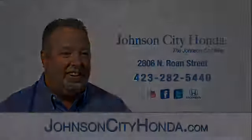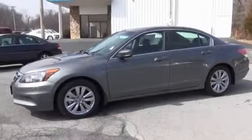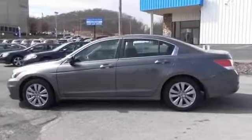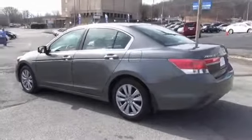Johnson City Honda presents the 2011 Honda Accord, powered by front-wheel drive, a 2.4-liter four-cylinder engine, and a five-speed automatic transmission.